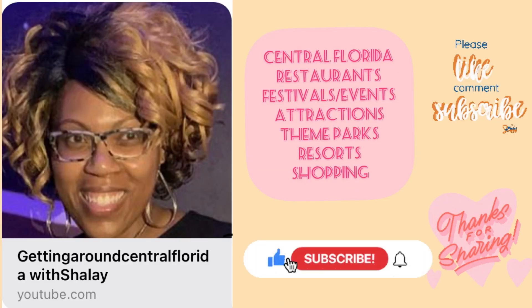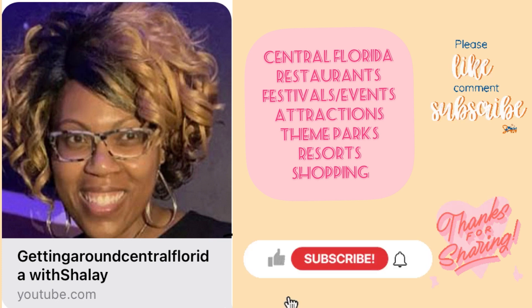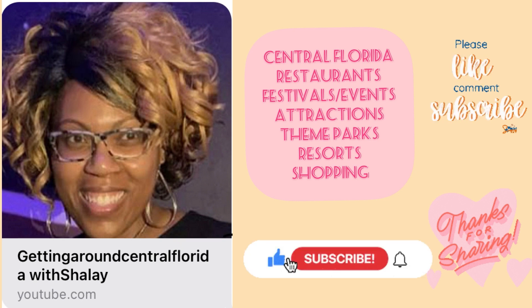If you're new to my channel, welcome! On this channel I explore all things that Central Florida has to offer — from restaurants to resorts, attractions, festivals, theme parks, shopping, and more. So what are you waiting for? Click subscribe and join me as I get around Central Florida, and don't forget to click that like button and hit that notification bell so you'll be notified when I upload my videos.